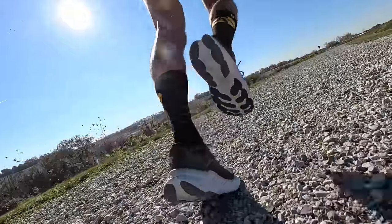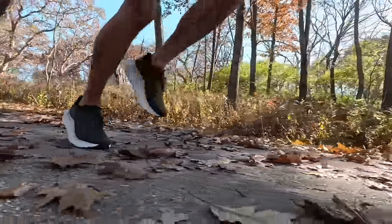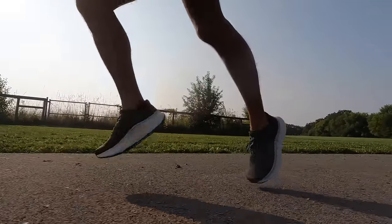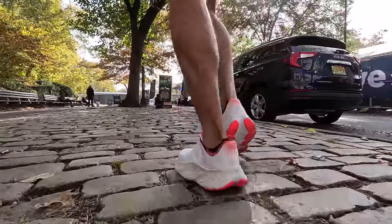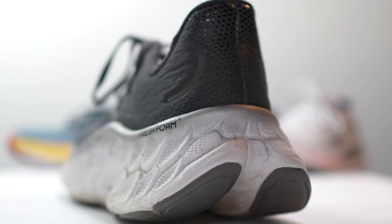They even improved the ride of the midsole. They took the Fresh Foam X of last year and tweaked it to make it airier, lighter, and a little bit bouncier than last year while still maintaining that nice level of sink-in cushionness. So you get a really nice combo of comfort and quick decompression for a shoe that's livelier than a shoe this big really should be. You can use this shoe to log all sorts of miles — it's super durable, with a lot of rubber on the outsole. So the Fresh Foam More version 4 is my favorite max cushion shoe of 2022.